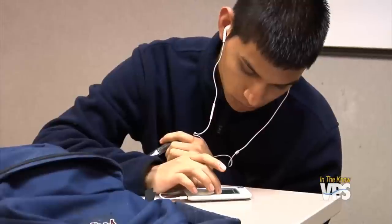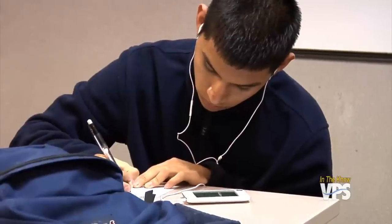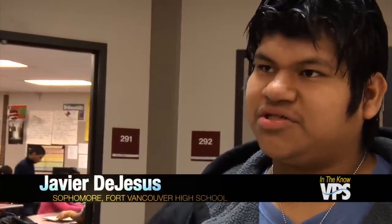It shows us step by step and it pretty much teaches us all the things we need to know how to do it. So students who get it the first time can just get done and be done, but the students who are having problems and typically might not want to raise their hand because they're embarrassed can just go back and watch the video again. I can replay it over and over again until I get it, and when the teacher explains it to us, she explains it probably like once or twice and we don't really get it sometimes. So I think the iPad is really good for us.